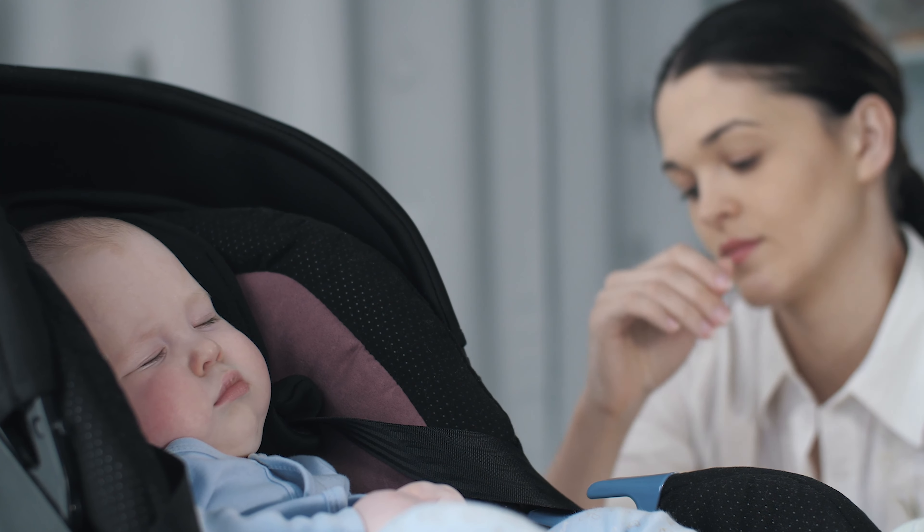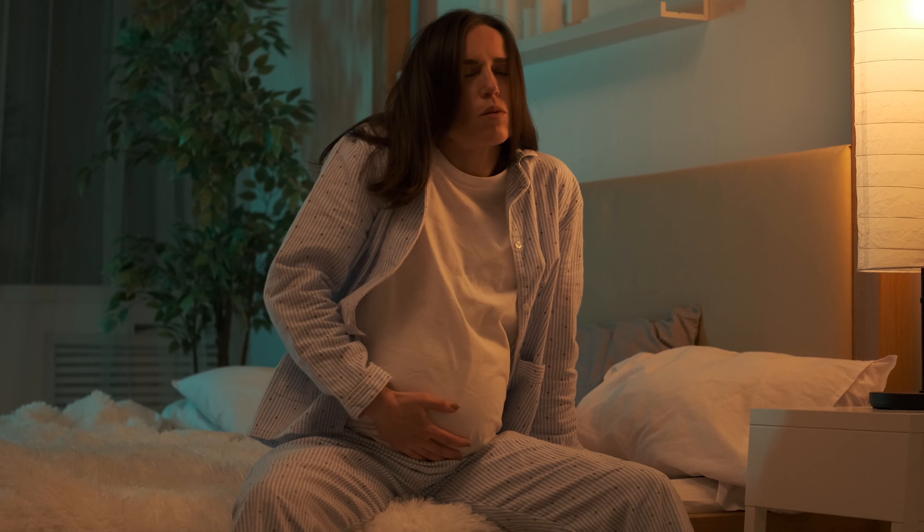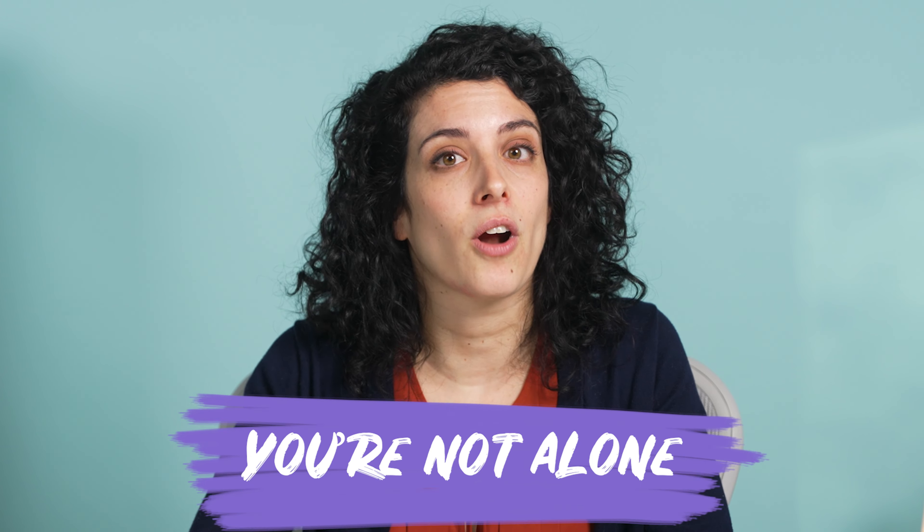Hi everyone, I'm Adria. Losing sleep is an inevitable reality of becoming a new parent, and unfortunately, some of those sleep troubles start before the baby is even born. But don't worry — if you're finding that you're struggling to sleep, know that you're not alone and there are many ways to get the sleep you need.